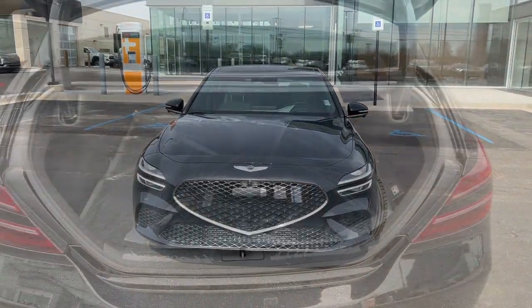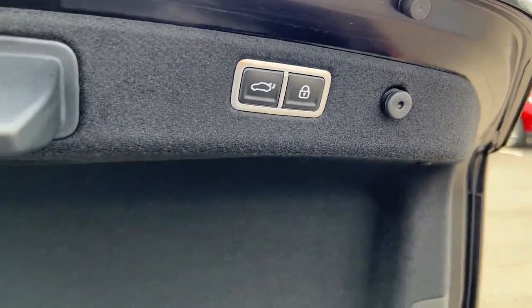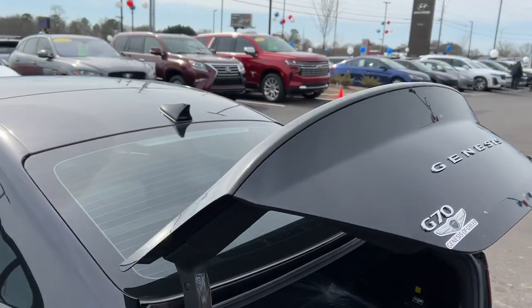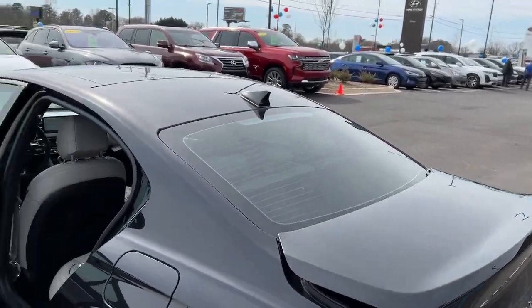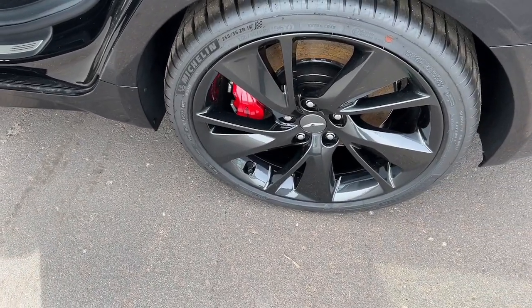Prepare to turn heads. These are just some of the great options this vehicle comes with: navigation system, keyless entry, heated mirrors, satellite radio, power passenger seat, dual zone AC, power driver seat, alarm, heated front seat, and aluminum wheels.